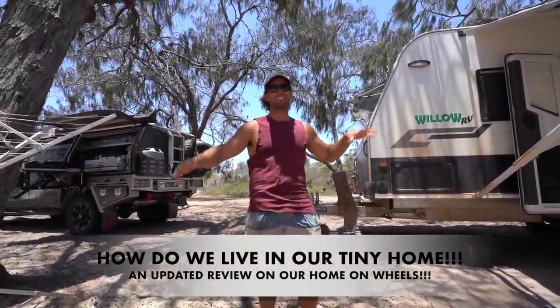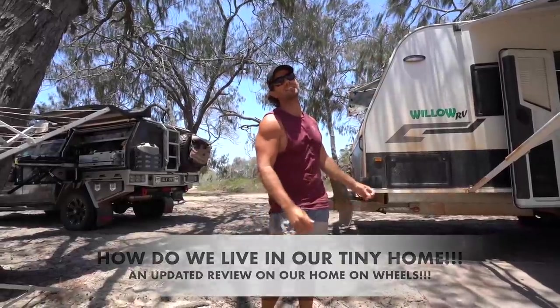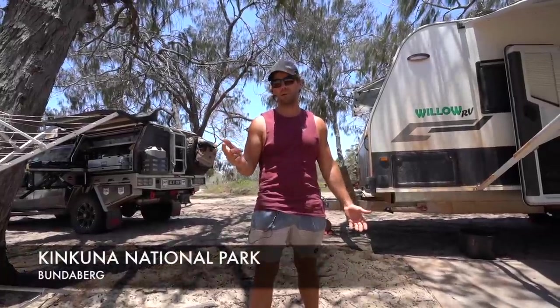Hello guys, welcome back to another episode. This one's going to be a little bit different. We're not going to show you amazing locations and how to get there and what we do, although we are in a sweet spot. This is called Kinkoona National Park near Bundy.